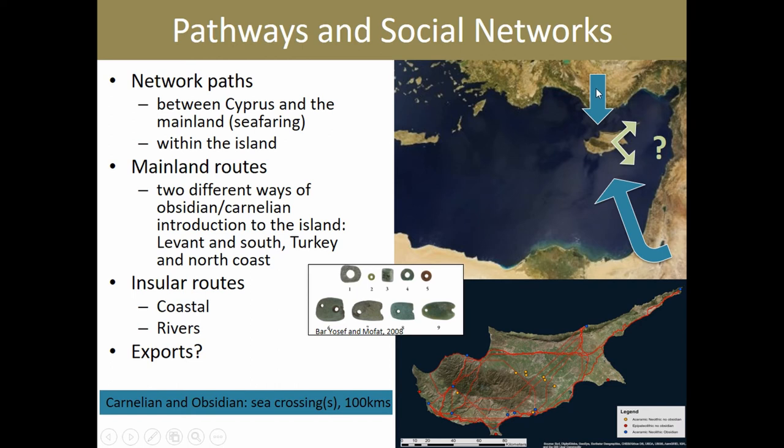One is a direct route from Anatolia reaching the northern coast of Cyprus, and a southern one reaching Cyprus from the south. We know that during that time, obsidian circulates widely in the Levant, so it is not unlikely that some Anatolian obsidian actually circulated in the Levant and reached Cyprus that way rather than directly. Once on the island, these exotics circulate following coastal routes or rivers, which may explain why our more inland Neolithic sites don't appear to participate in those exchange networks.